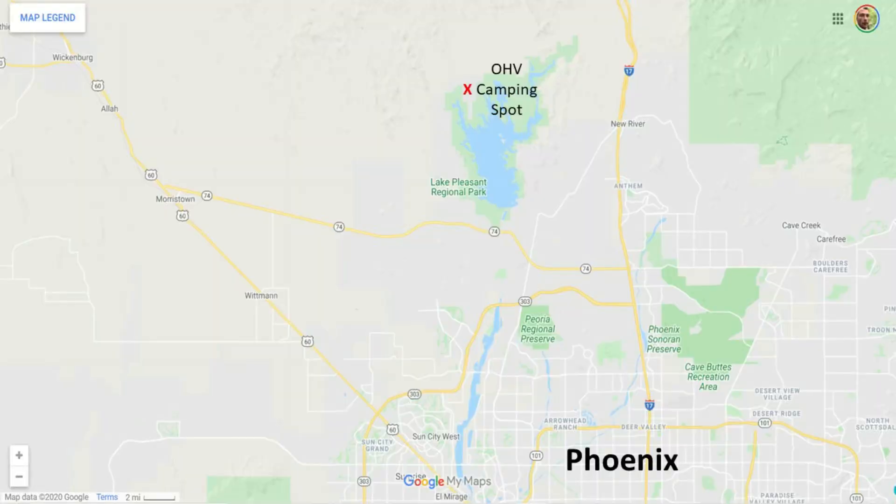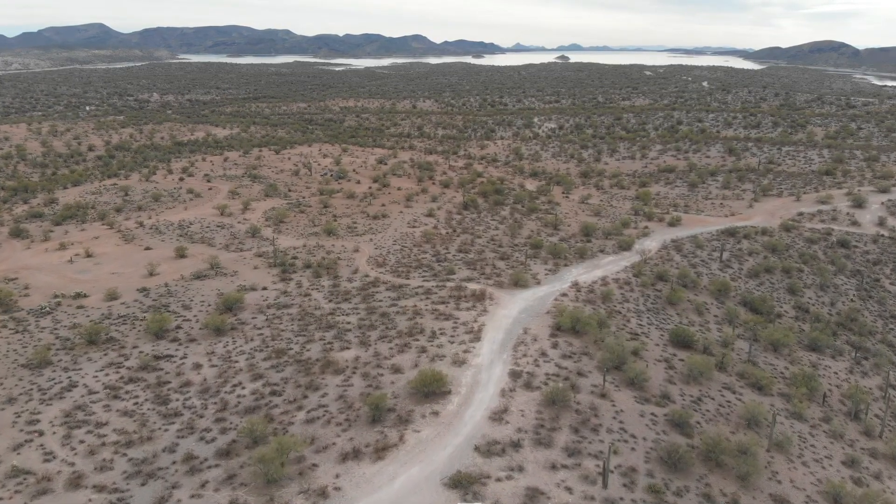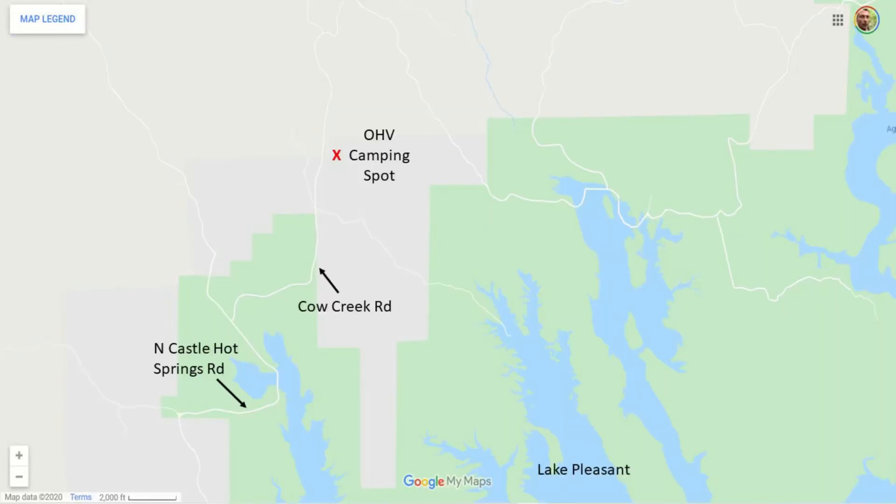Hey folks, this is Mark. I'm dispersed camping on some BLM land a little ways from Lake Pleasant, which you can probably see right there in the background. Got a very nice view of Lake Pleasant right there. I am dispersed camping off a dirt road called Cow Creek Road.